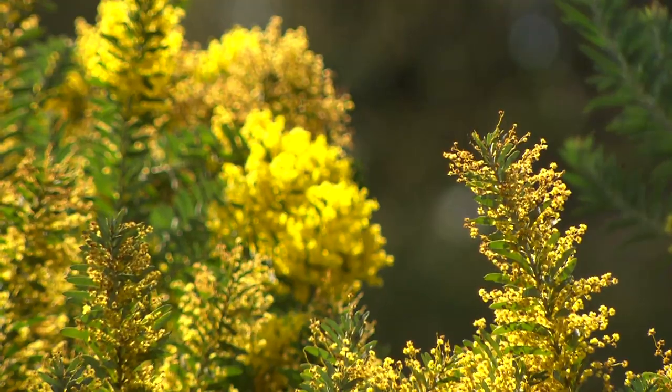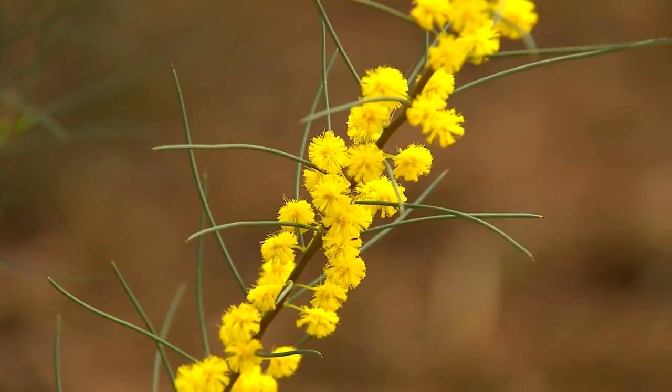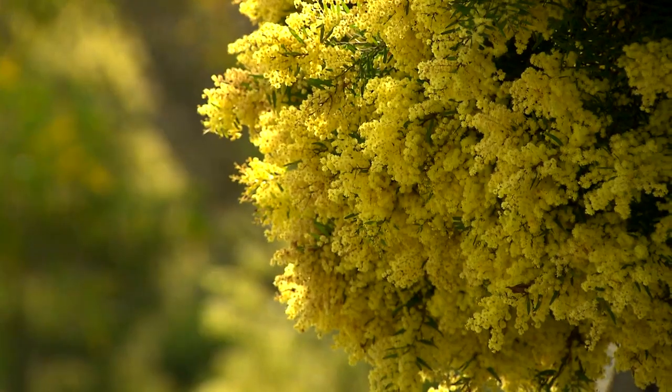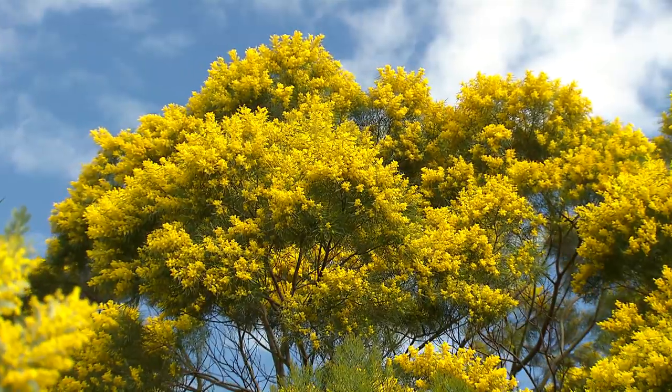They often call these nurse trees because in a garden or a landscape, you put in a couple of eucalypt seedlings, and while they're growing, the wattles protect them — just like nurses do. And then eventually the wattle dies and the gum takes over. But some of them live for 60, 70 years, so you've got to be careful which one you choose.